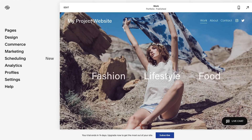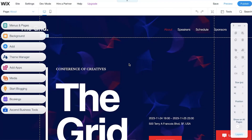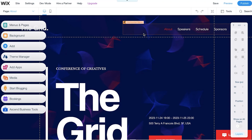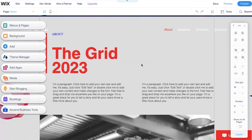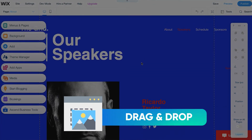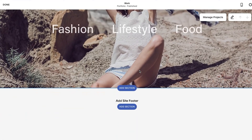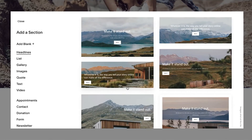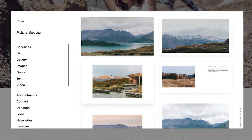Straight from the beginning, either Squarespace or Wix is going to be better for a specific type of website. Wix is a really simple website builder as it has drag and drop functionality, which makes things much easier. Squarespace at the same time doesn't have this feature and might be a little limiting, as everything here is added by more or less adding extra sections to your website.